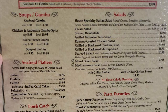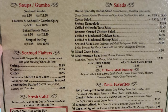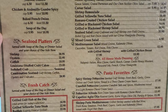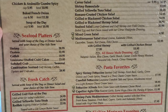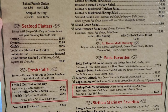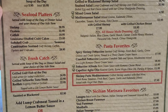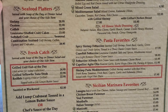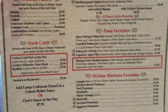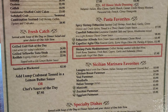Seafood Platters: Shrimp, Oysters, Catfish, Louisiana Stuffed Crab Cakes, Soft Shell Crab, Combination Seafood, Oysters and Crab Cakes. Fresh Catch: Grilled Gulf Fish of the Day, Grilled Yellowfin Tuna Steak, Red Fish. Pasta Favorites: Spicy Shrimp Fettuccine, Crawfish Fettuccine, Fettuccine Alfredo, Cappellini Aglio e Olio, Shrimp Pasta Mediterranean. Sicilian Marinara Favorites: Lasagna, Chicken Breast Parmesan, Veal Parmesan, Meatballs, Italian Sausage, Manicotti, Zucchini Parmesan, Eggplant Parmesan.